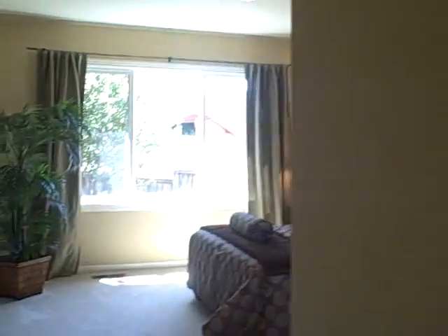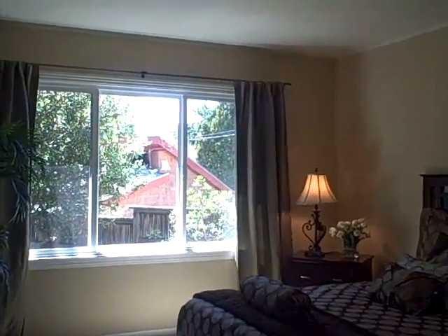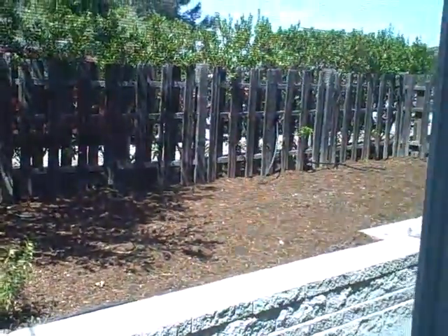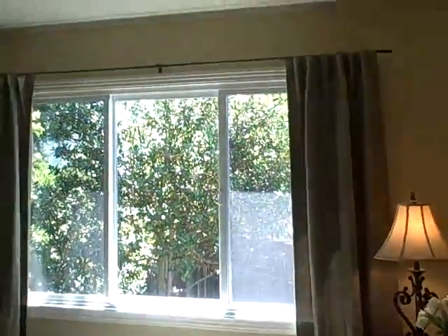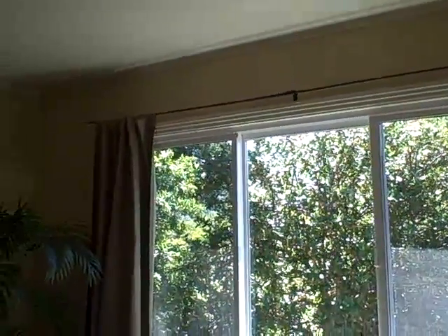Last but not least is the larger of the two bedrooms. Again, we have windows on two sides of the room. You can see the gardening bed — it's a really nice place to do some tomatoes and zucchinis and basil and all that good stuff. The yard here is very private too, with good light and you're looking at beautiful trees.